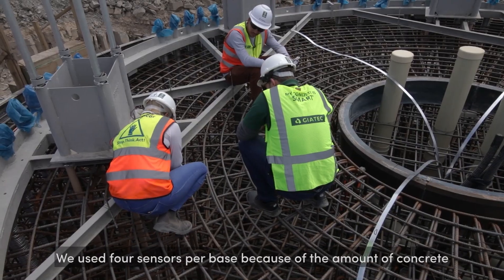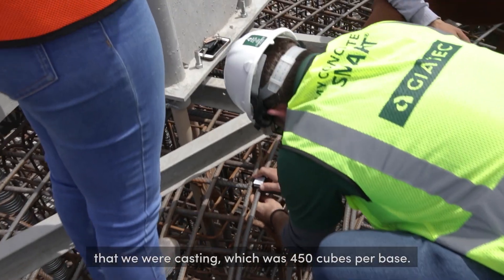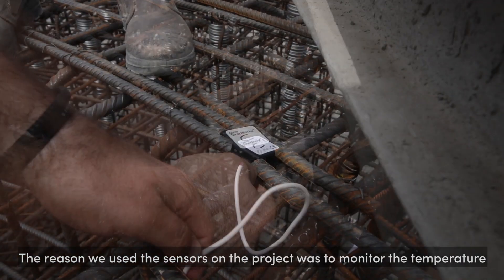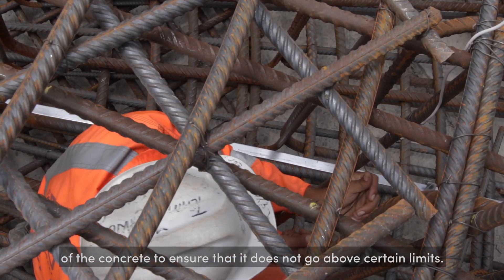We used four sensors per base because of the amount of concrete that we were casting, which was 450 cubes per base. The reason we used the sensors on the project was to monitor the temperature of the concrete to ensure that it does not go above certain limits.